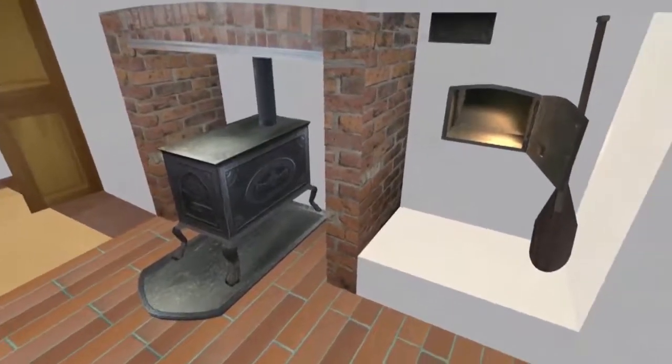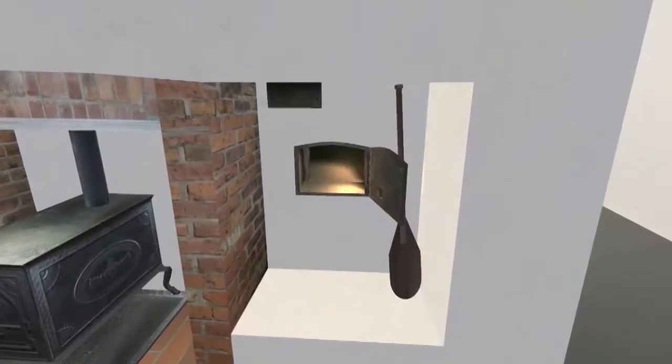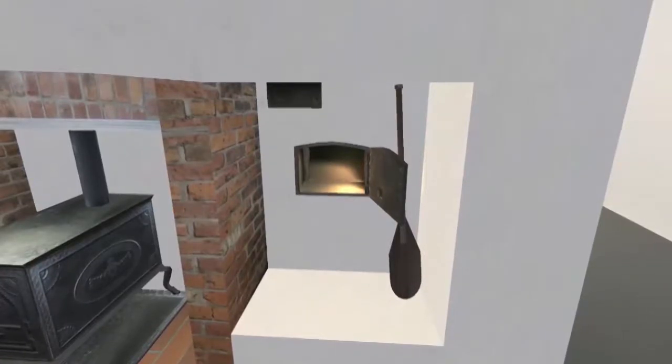To the right of the stove is the old bread oven. This oven is so large that it could cook bread for everyone in the monastery. Unfortunately, it was also the source of the first fire of the monastery.